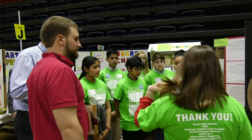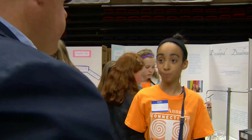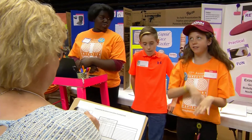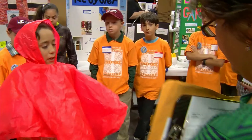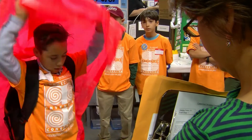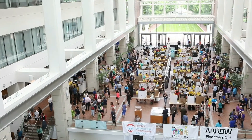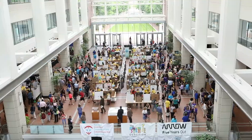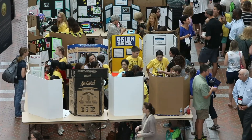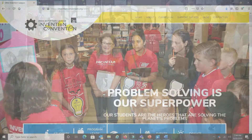At a local level, many schools have their own invention conventions, typically in the school gym, cafeteria, or library. School districts and cities may even host a single invention convention for all local schools in the area. The most successful students at these local events can move on to present their inventions at larger regional invention conventions that cover many school districts, and ultimately in many areas at the state level.